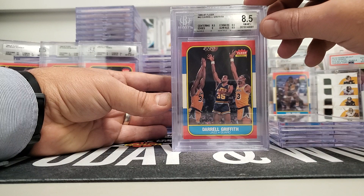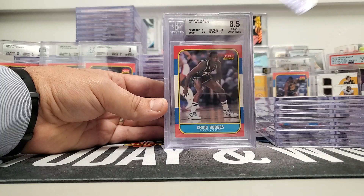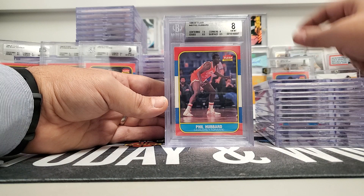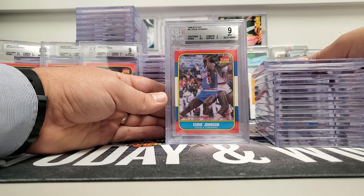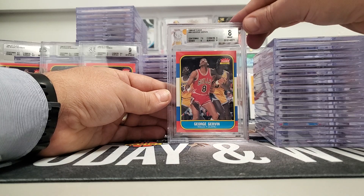Derrick Harper eight, Daryl Griffith 8.5, Bill Hanzlik 8.5, Gerald Henderson was an eight, Roy Hinson 8.5, Craig Hodges 8.5 — I remember him with the Bulls. Phil Hubbard eight, J. Humphries 8.5, Eddie Johnson nine. Buck Williams was a nine — I remember him with the Blazers. World B. Free came back a nine. George Gervin, the Iceman, was an eight.